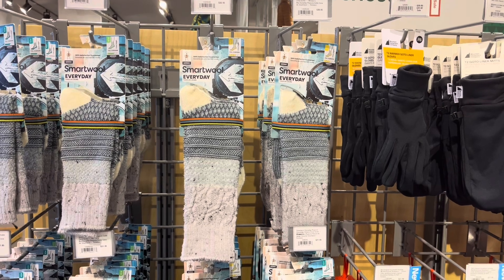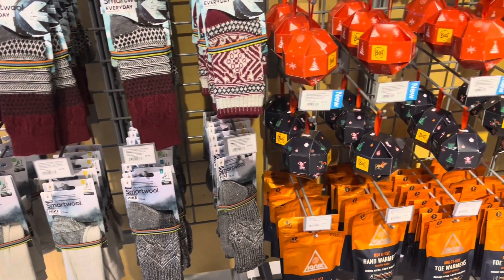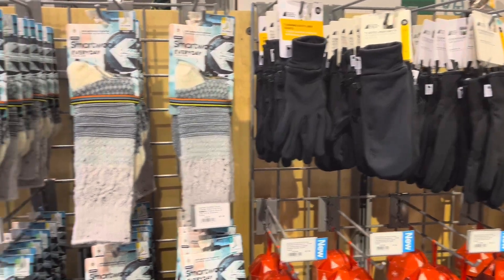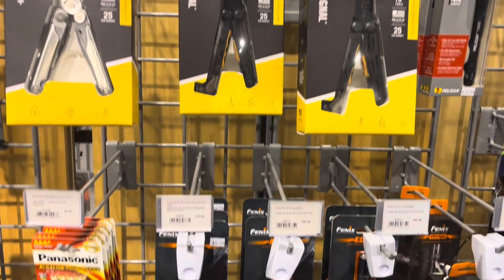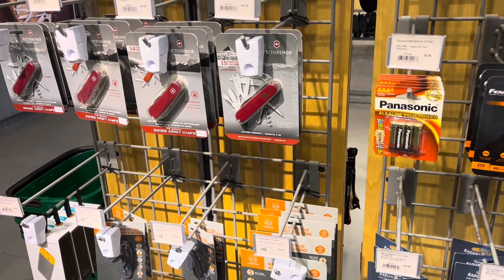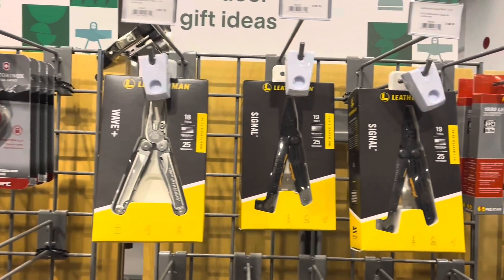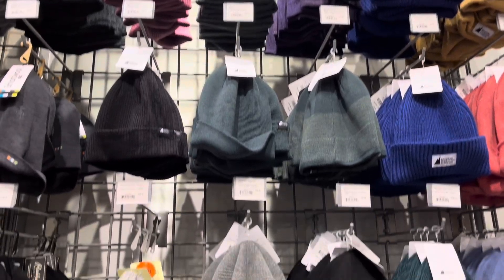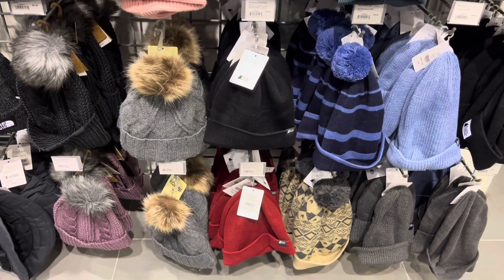Next I want to take you to Mountain Equipment Co-op. The one I went to is located inside the Bay downtown — I didn't go to the much larger stand-alone store. I thought it would be a really great place to pick up an unusual gift, especially if the person you're shopping for is really outdoorsy. If you've ever been into a Mountain Equipment Co-op, you know they carry a huge selection of goods for outdoorsy people. This store had quite a good selection of cold weather accessories like gloves, socks, beanies, and hats, so there was still a lot of variety to look at.